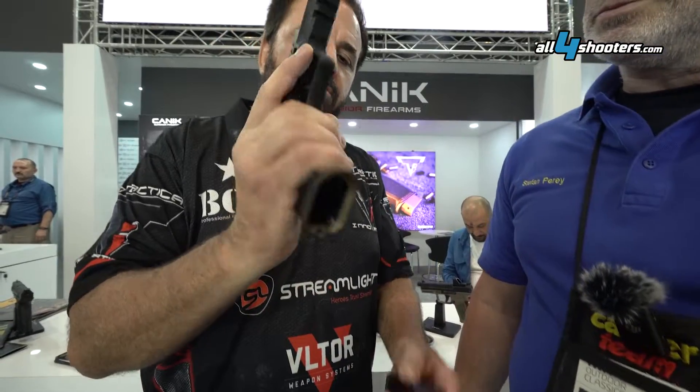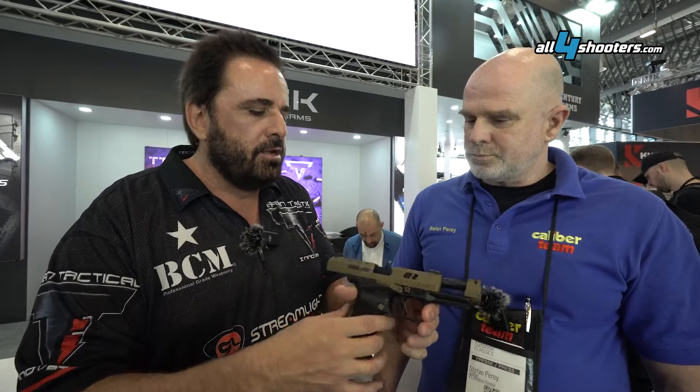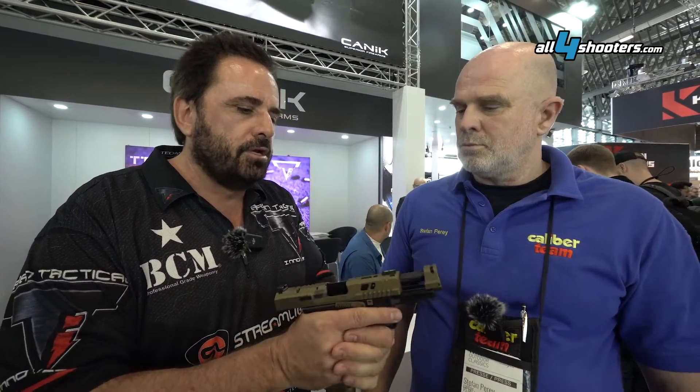Flared magwell, extended base pad, extra rounds, all of our unique cuts. And the gun is well under $1,000 US. That's a great price — very inexpensive. They're very reliable, very accurate, very good gun.